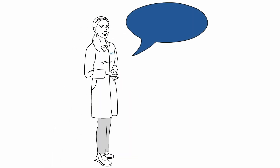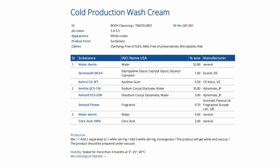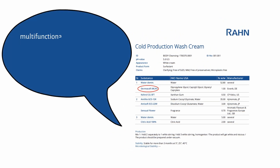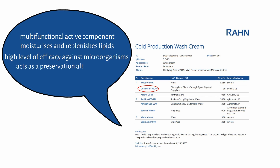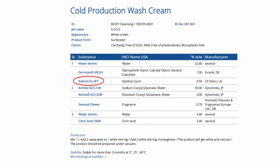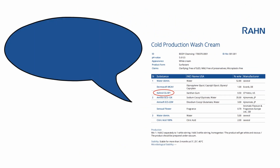Let's take a closer look at the various functions of the raw materials in the formulation. Dermosoft is a multifunctional active component that moisturizes and replenishes lipids. It has a high level of efficacy against microorganisms and, as such, acts as a preservation alternative.